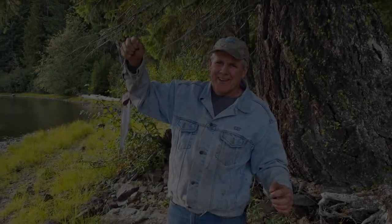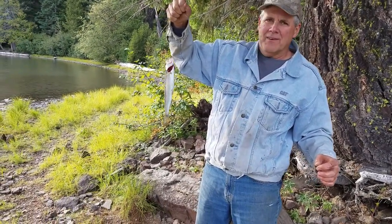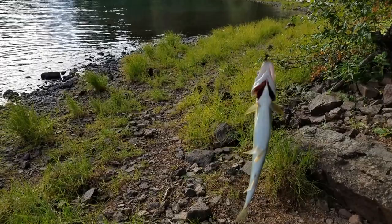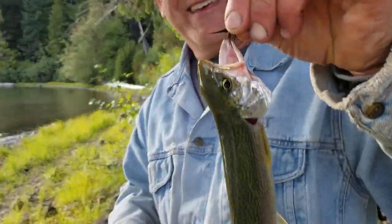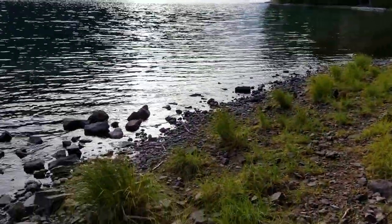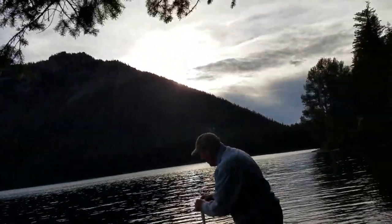Here we have Dave on his very first cast. Look at that — a 10, 11 inch trout. That was a good little trout. Smile! Just hooked in the lower lip there. Sweet — there's a happy fisherman. First cast — haven't done that in a while. I'm on my second cast here. We are putting this guy back where he belongs. He's going back.